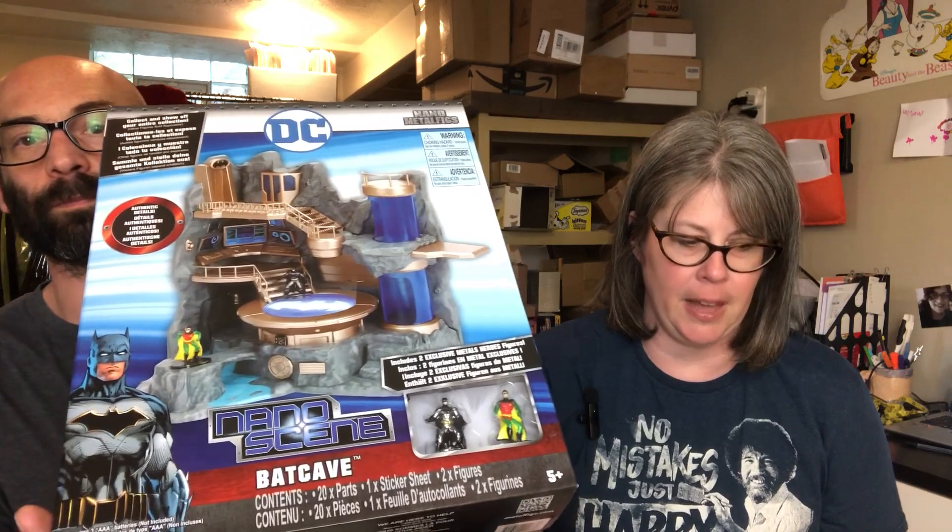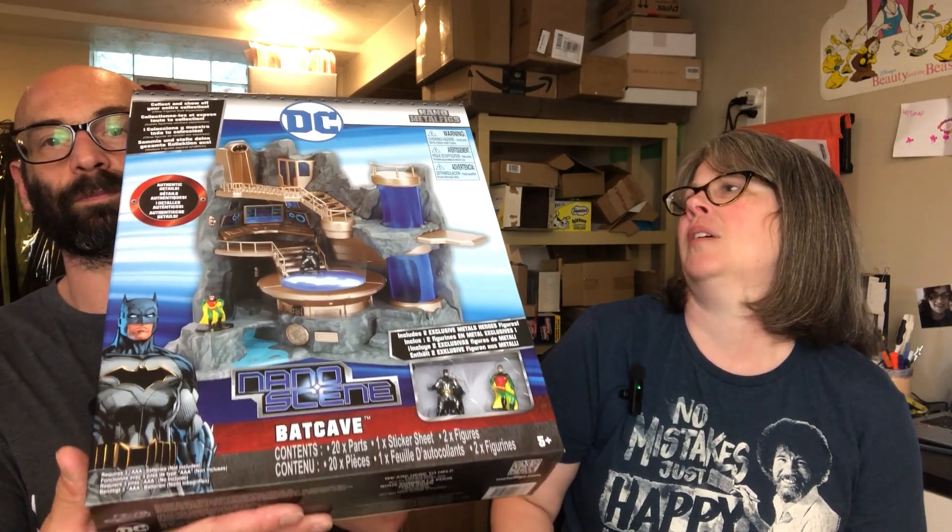Another item new in the box — this one is even newer, from around 2015. It's called DC Nano Metal Figs. There were a decent amount listed so it'll probably sit for a while, but I put it up for $37.99 plus shipping.